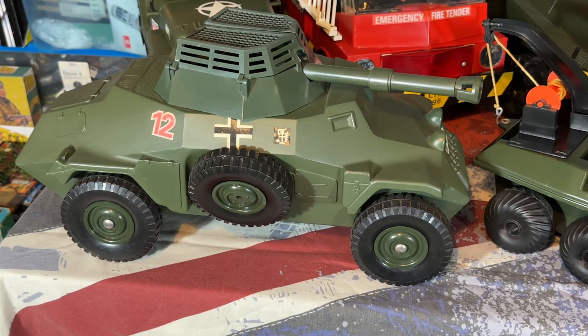We'll start with the German armoured car, and this was in the 1982 catalogue, number 34755. This is a rare vehicle to find, especially in this kind of condition. I got quite lucky with this one — I got it from eBay a few years back.